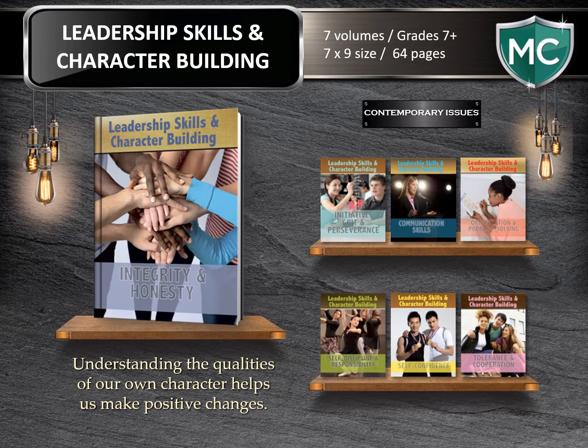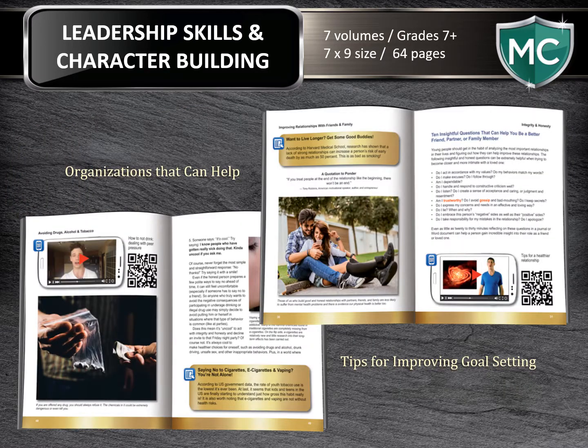Leadership Skills and Character Building. The sooner one understands the qualities of their own character, the sooner they can make positive changes. Leadership Skills and Character Building is a series designed to help middle school students acquire a deeper understanding of the character and leadership skills they need for a successful, happy, and well-rounded life. Each of the seven-volume, 64-page books will guide young readers as they explore the importance of grit, communication skills, cooperation, problem-solving, integrity, self-confidence, and more. We provide them with organizations that can help them as well as tips for improving goal setting along their journey.